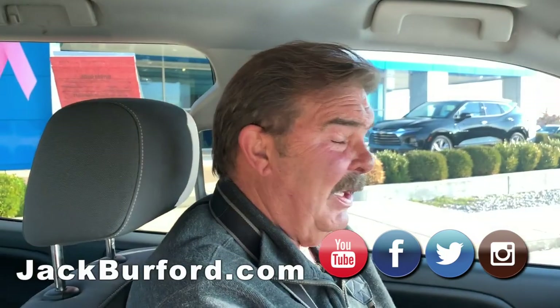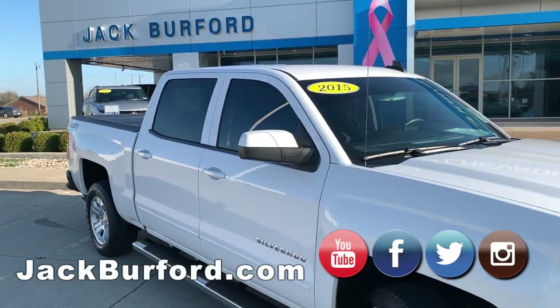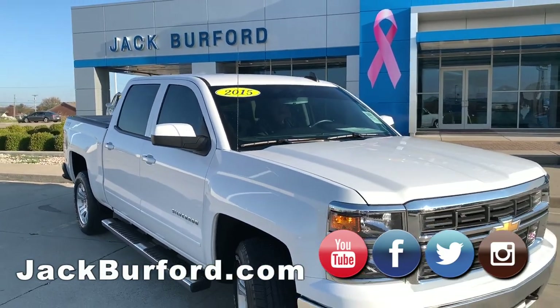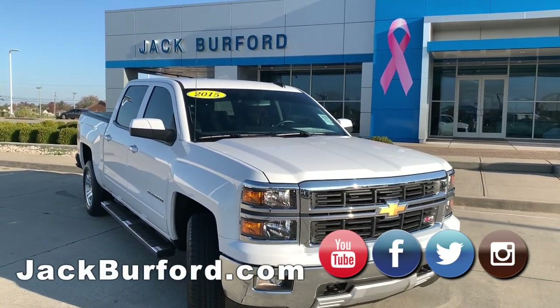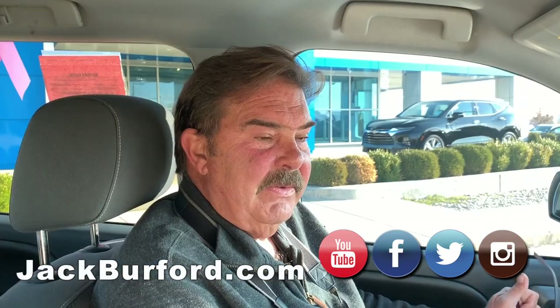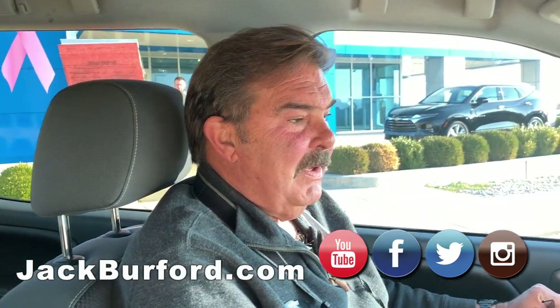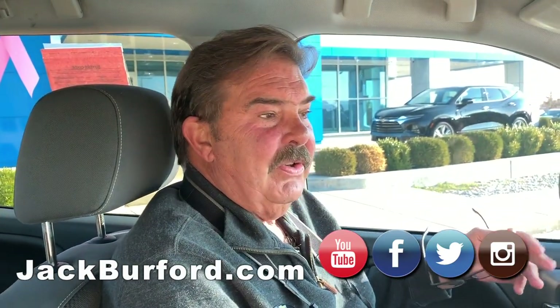This is a 2015 Z71 Crew Cab Silverado that we just traded for. We sold this truck originally, and our Jack Berber Chevrolet Certified Service Department has serviced it, I think, 14 or 15 times exclusively. Excellent. So these are good trucks to talk about.